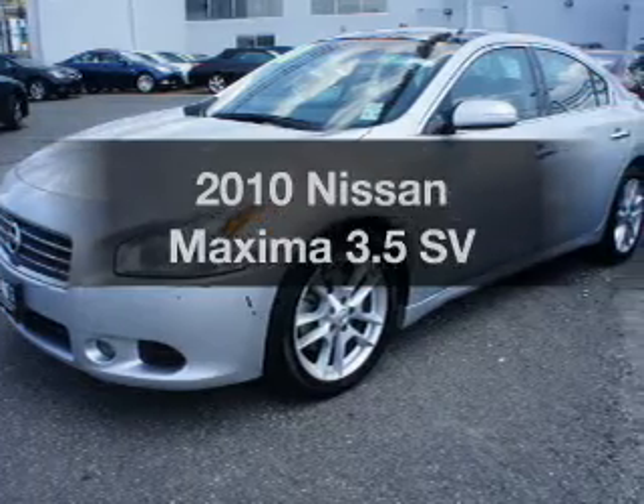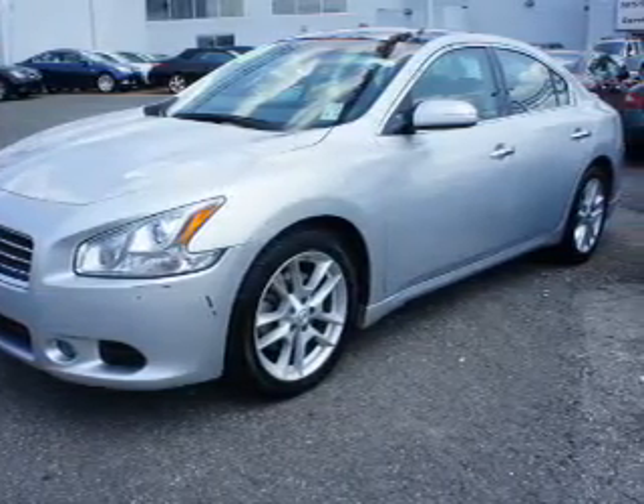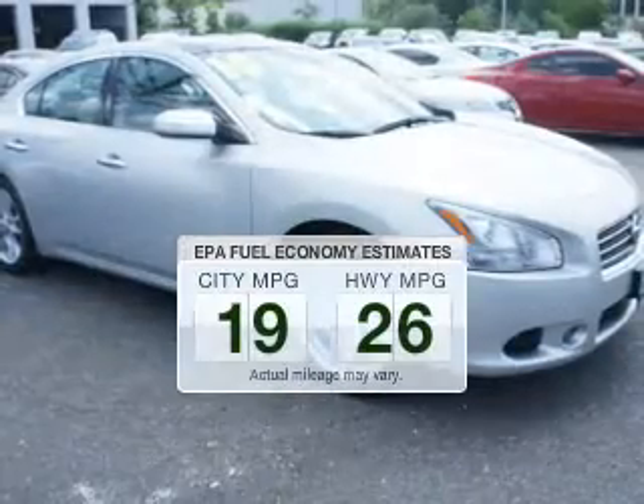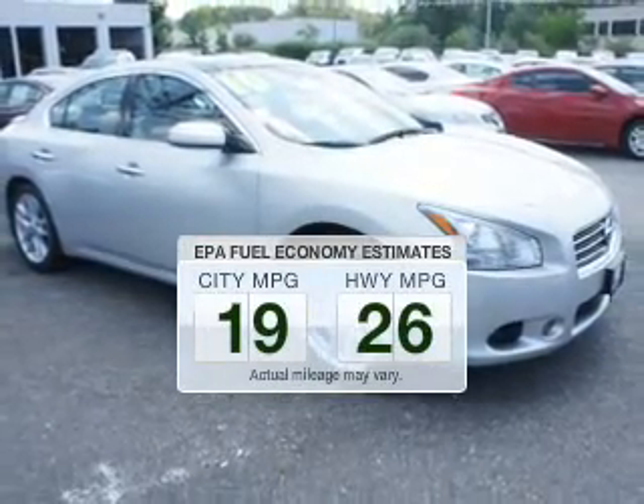Imagine yourself in this 2010 Nissan Maxima. This is the set of wheels you've been looking for. Save your money and make less trips to the gas station when driving this fuel-efficient vehicle.